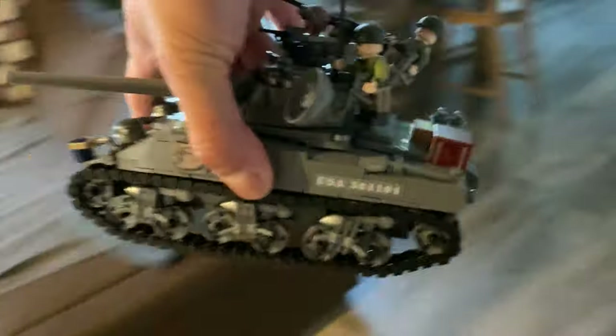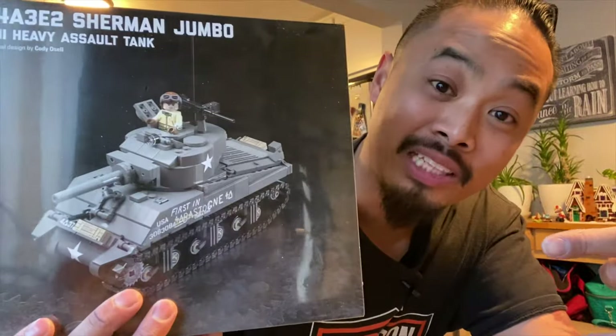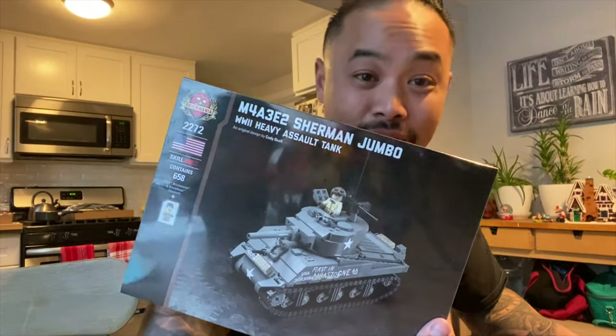Gotta bring out these tanks to compare. I'm not gonna set up all my lights — I usually hide it in that thing but I don't feel like it. So I ordered this immediately after I saw it released or announced, and now I have it. It's the M4A3E2 Sherman Jumbo First Ambassador Cobra King. It just looks like a really beefed up Sherman. I guess it's gonna take on the new Sherman for 2020. This is the only time I'm gonna make this tank and I just had to buy it.